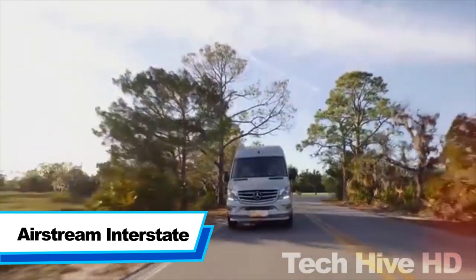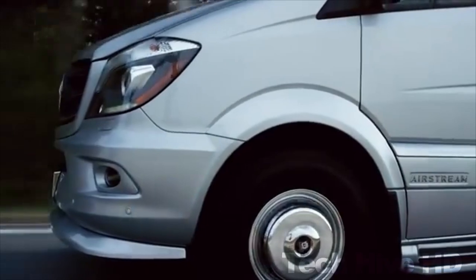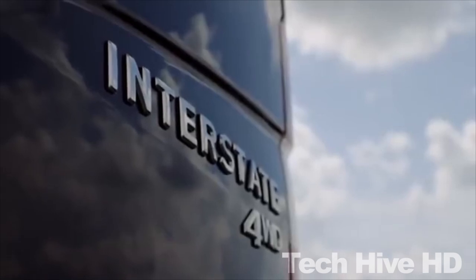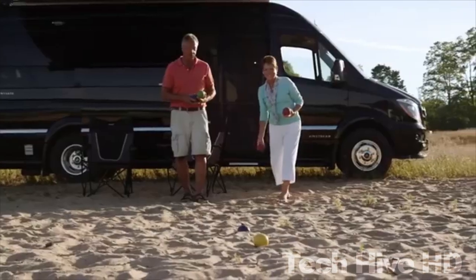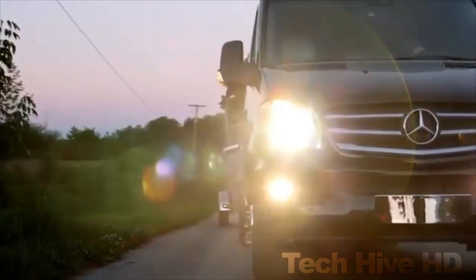Airstream Interstate, designed on a Mercedes chassis, is a Class B camper designed for two people. It has a lounge and sleeping space consisting of a seating area that converts into a sleeping area. The driving seats can also be used as a captain's bed for extra sleeping space. It also has a kitchen corridor with a sink, refrigerator, burner, and microwave, plus a workstation with Wi-Fi access.